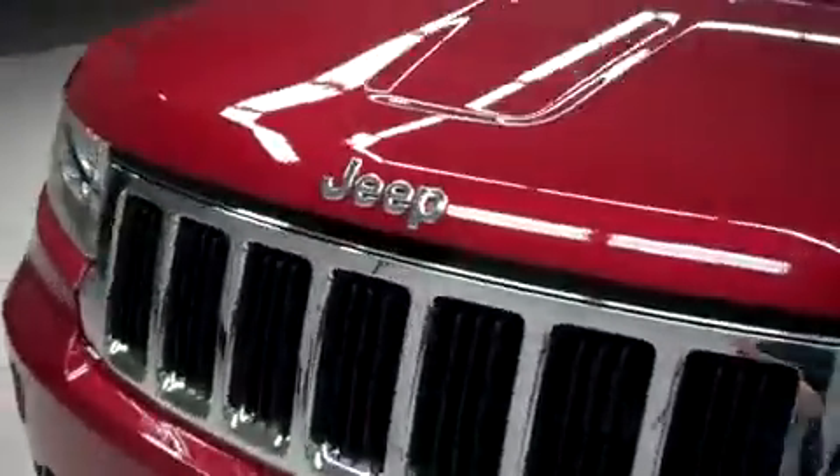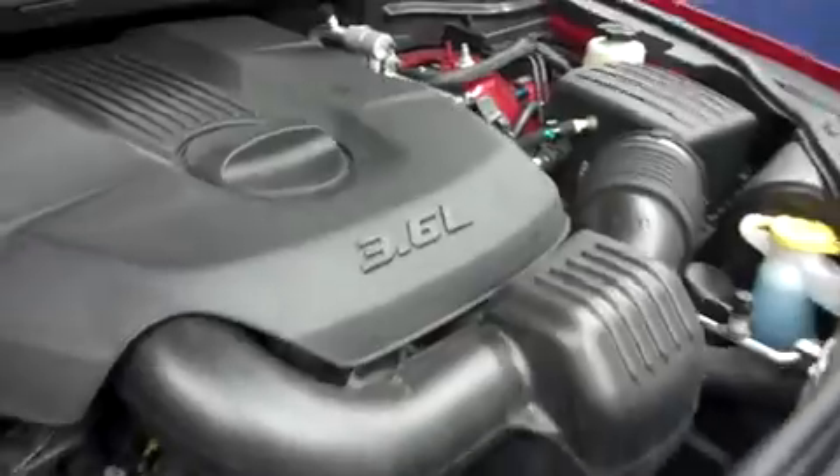The odometer reads 15,671 miles at the time of this video. It has a very clean engine bay.